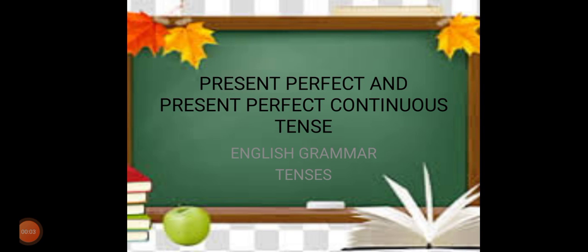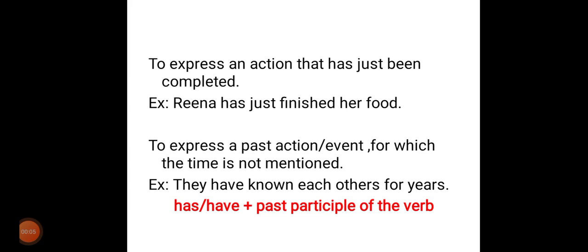Present Perfect Tense and Present Perfect Continuous Tense. Present Perfect Tense is used to express an action that has just been completed. When we talk about an action that has just been completed, we can use this present perfect tense.